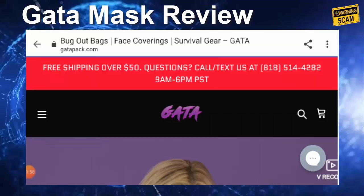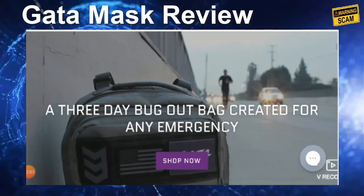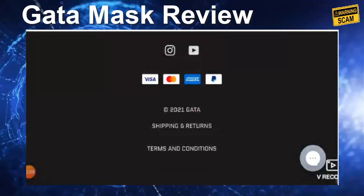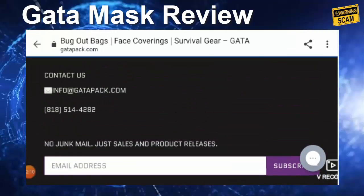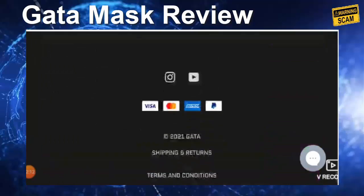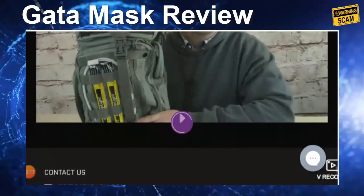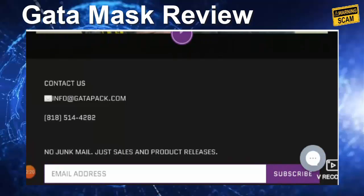The website has a lot of products that seem to have good customer reviews. Regarding the About Us page, it is not present, but they do have contact information. They don't have a separate contact us link, but they do have a contact email: info@getapack.com, and a telephone number with area code 818: 514-4282.